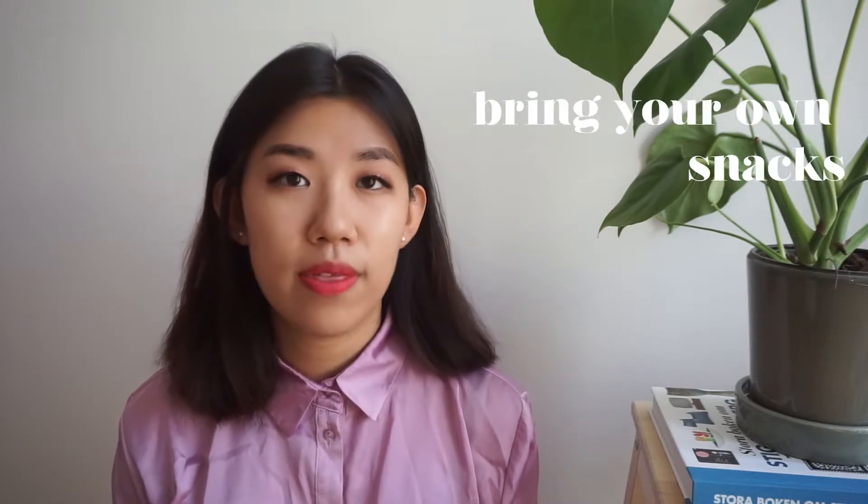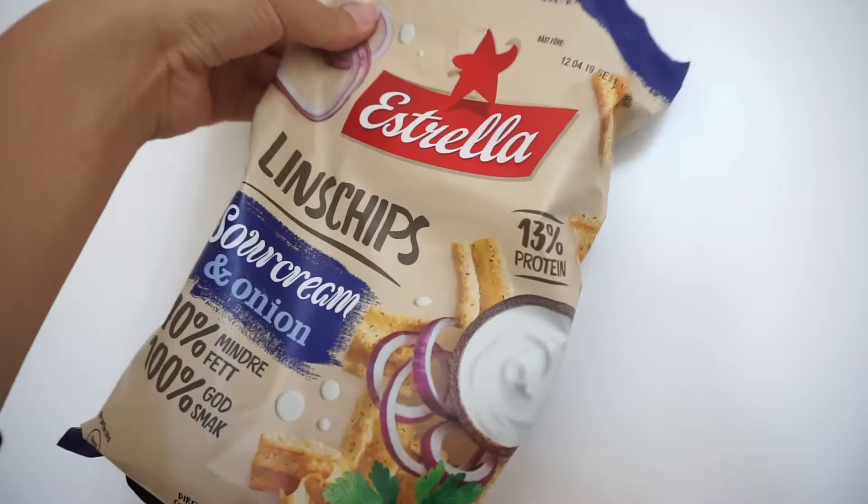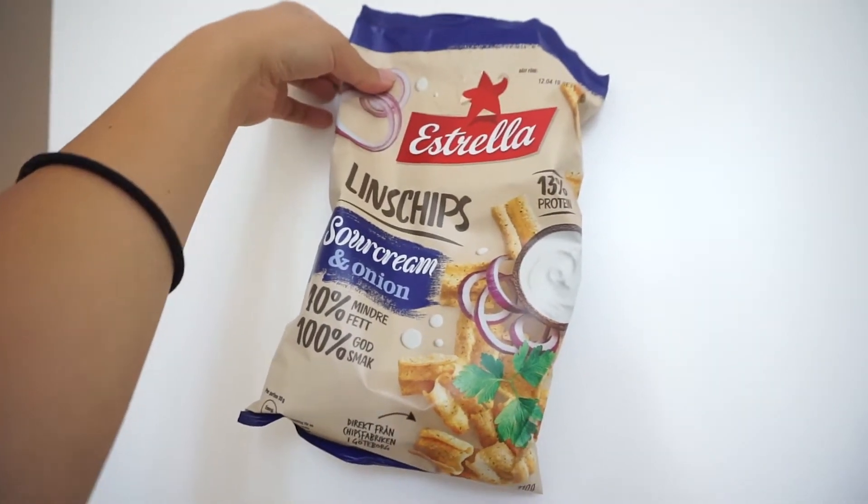I always bring my own snacks on board the plane because even though they provide food on the flight, the snacks on board are expensive. I try to bring my favorite snacks — candy, chips, anything like that. But I never ever pack nuts, just in case someone has a severe allergy. I feel like it's the safest choice.